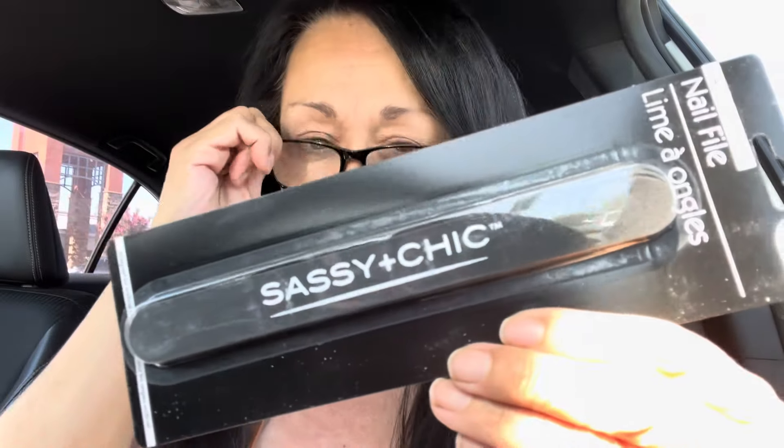I'll try to upload this video today in case you want some and you've been looking for them like I have — you can come and pick them up, pick up as many as you want. So randomly, I'm just pulling them out of the bag. I did pick up this double pack of nail files by Sassy and Chic.